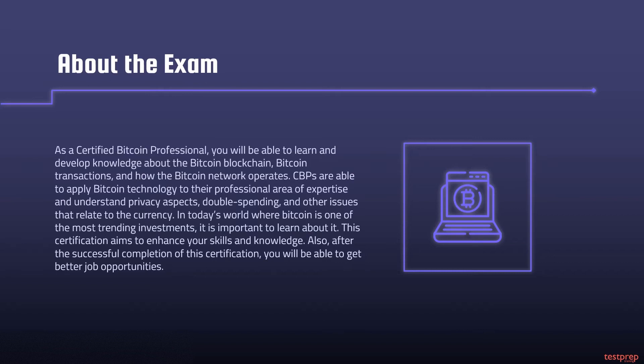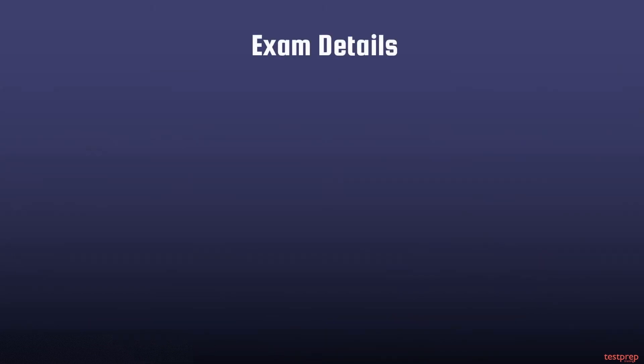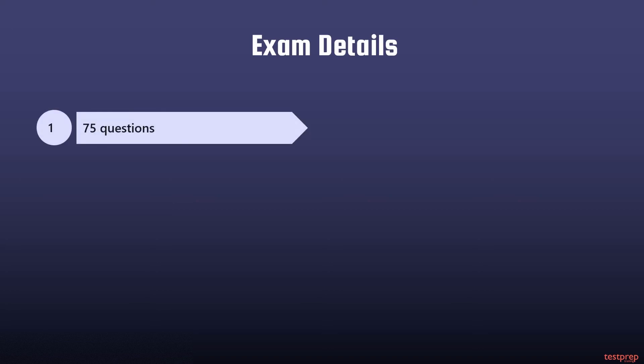In today's world where Bitcoin is one of the most trending investments, it is important to learn about it. This certification aims to enhance your skills and knowledge, and after successful completion you will be able to get better job opportunities. Who should take the exam? One: accountants and controllers. Two: sales and marketing professionals. Three: professors, teachers, and educators. Four: entrepreneurs. Five: IT professionals. Six: call center representatives. Seven: project managers.